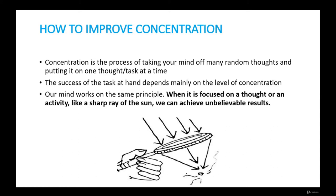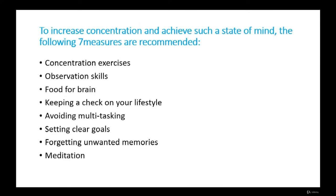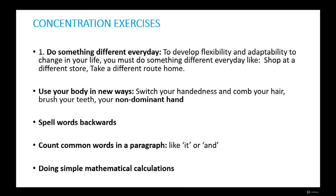Our mind works on the same principle. When it's focused on a thought or activity — like a sharp ray of the sun — we can achieve unbelievable results. Our mind is always occupied with various thoughts, but to concentrate on a particular task it's necessary that our mind should not wander; it should remain bound to essential thoughts only. To increase concentration and achieve such a state of mind, the following seven measures are recommended: concentration exercises, observation skills, food for the brain, keeping a check on your lifestyle, avoiding multitasking, setting clear goals, forgetting unwanted memories, and meditation.